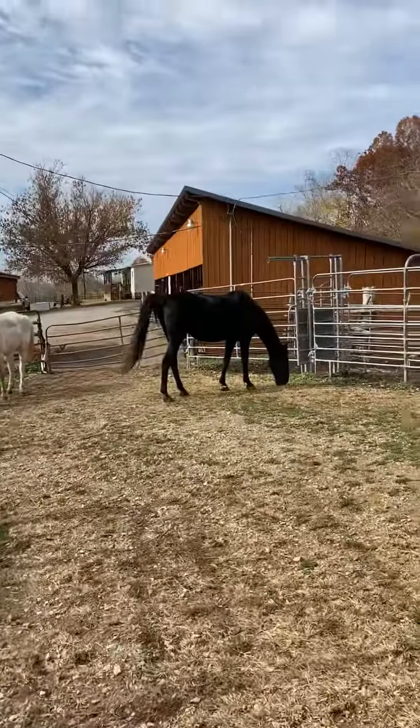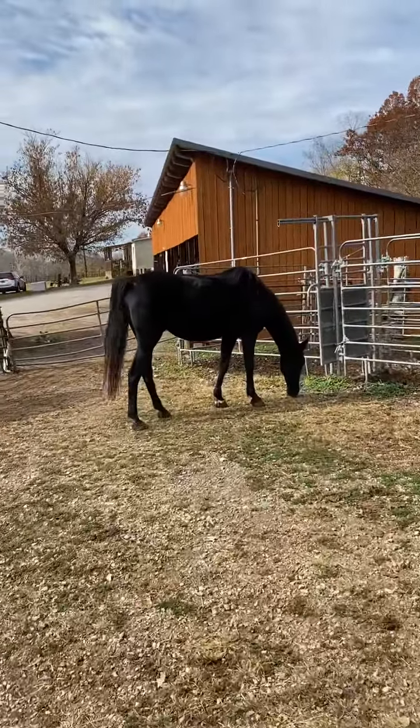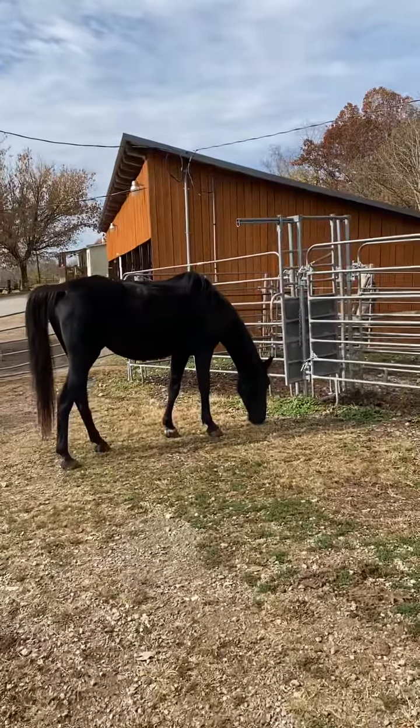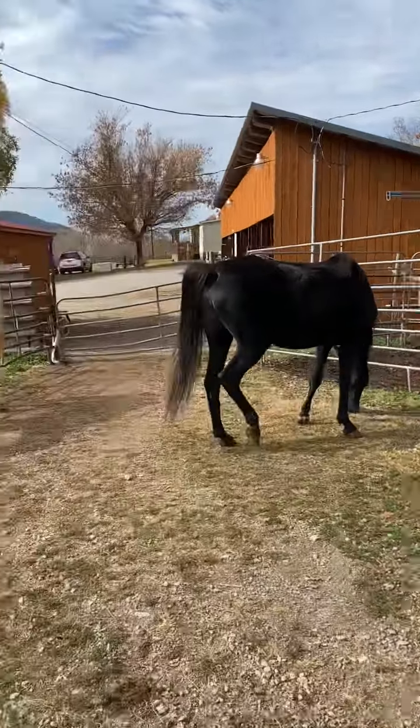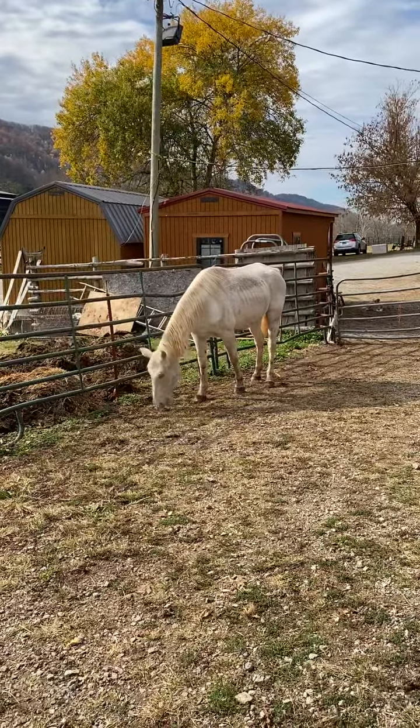Here's a black Saddlebred mare that's gaited — trots, lopes, racks. Real fancy going horse. She looks bred too.